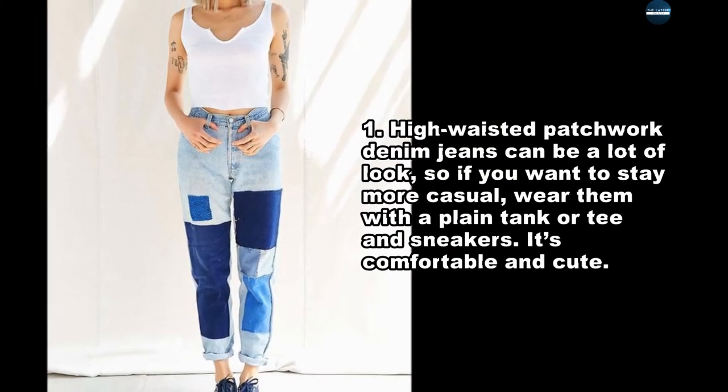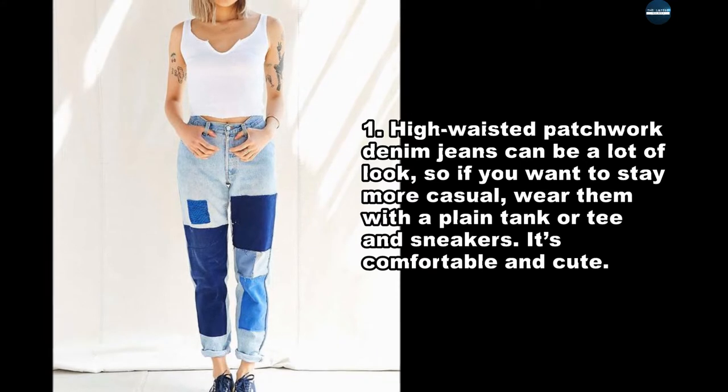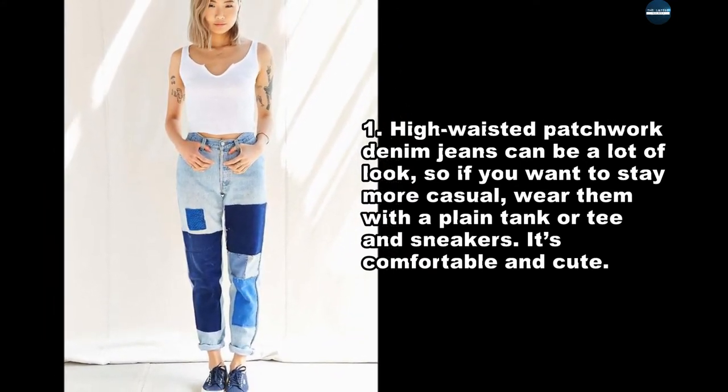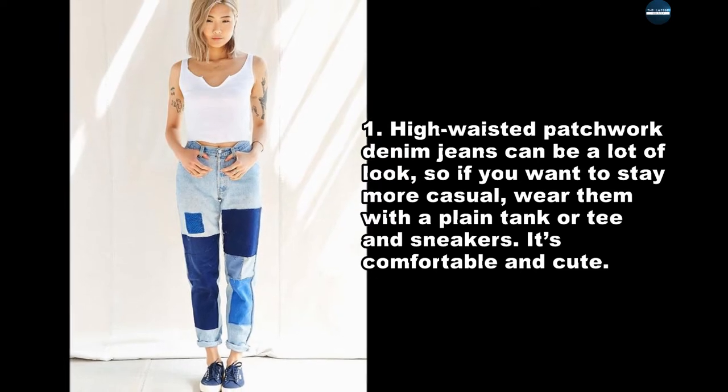High waisted patchwork denim jeans can be a lot of look, so if you want to stay more casual, wear them with a plain tank or tee and sneakers. It's comfortable and cute.